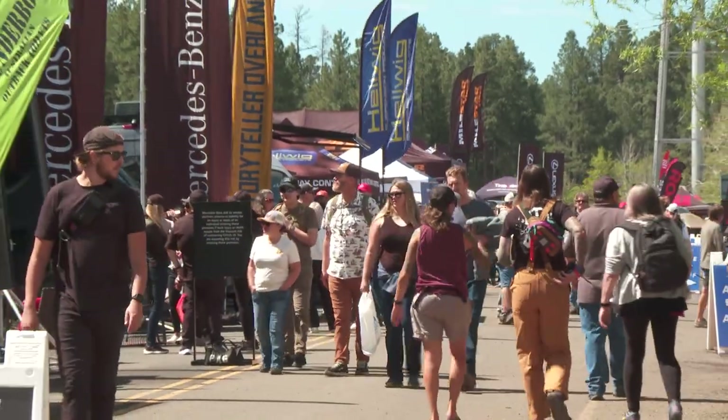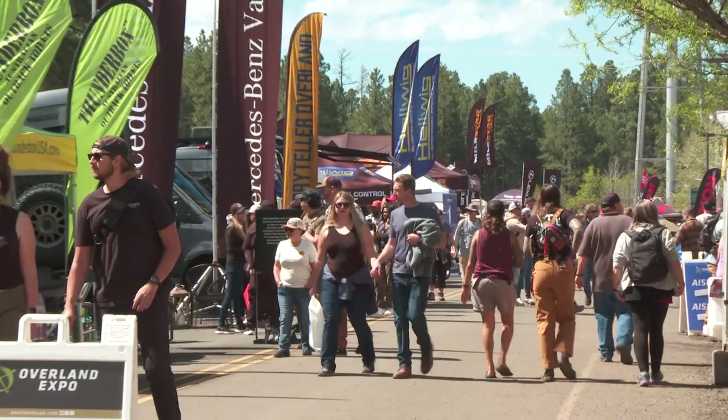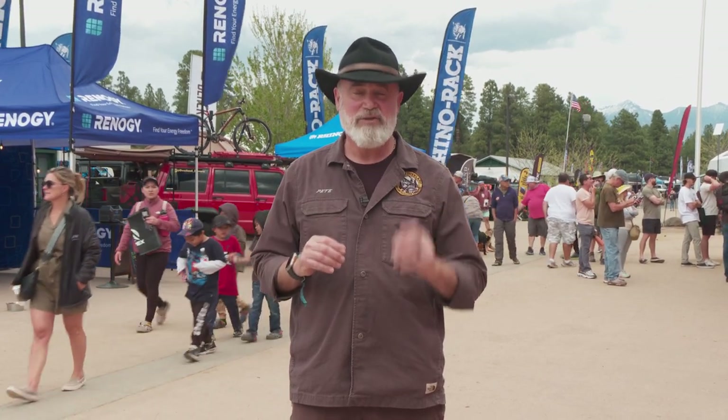Hey everybody, it's Pete from Old Man Overland back at Overland Expo here in Flagstaff, Arizona. It's a huge show — the first of the season for the Overland Expos. Today we're going to walk around, see some old friends, but more excitingly we're going to be looking for new and exciting products to share with you. So let's get started.